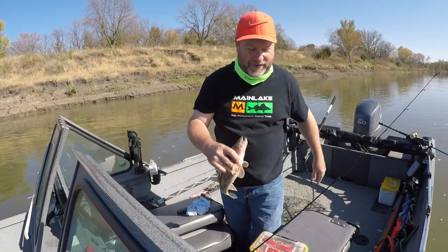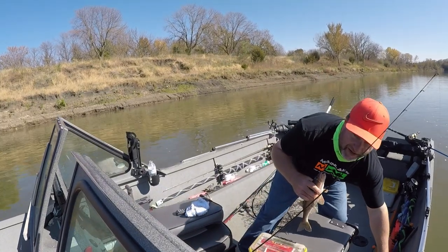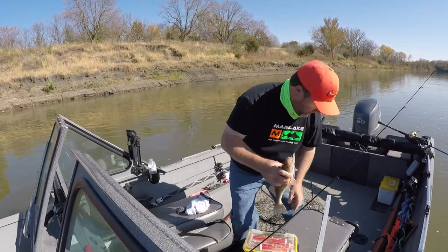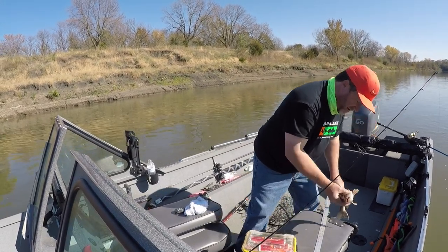Still fishing for catfish and sauger at the same time, but the catfish are so small that I think I'm getting more bites off the fish. That's a 16-incher.